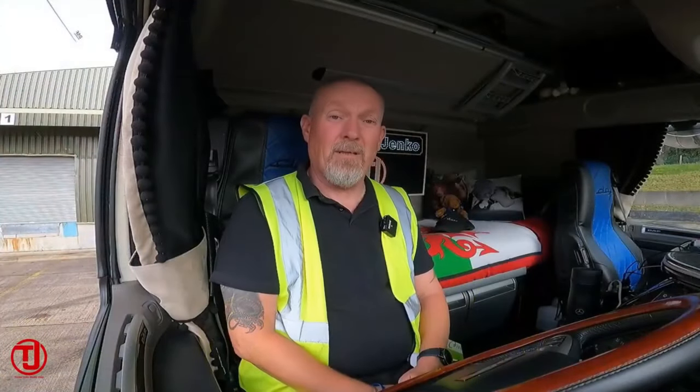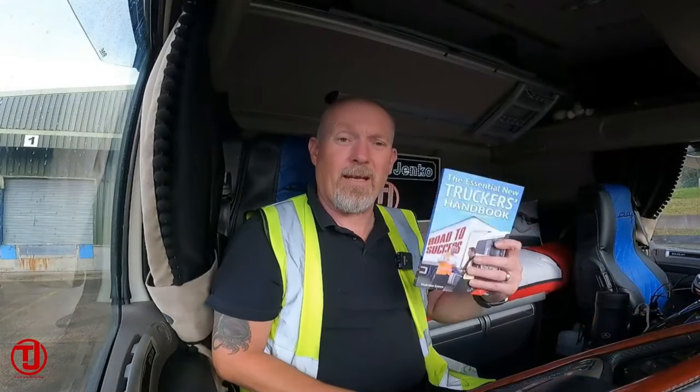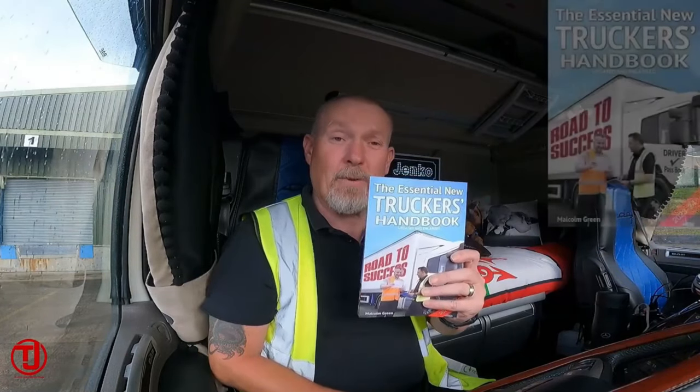Whether you've got a complete on doing your HGV licence, or maybe you've just passed your heavy goods test, maybe you're a little bit unsure of how to secure a load, unsure of working time, driver's hours, or maybe you're unsure how to hitch up to a trailer - if you're unsure of any of these, then why not check out the all-new revamp for 2023-24 Essential New Trucker's Handbook.